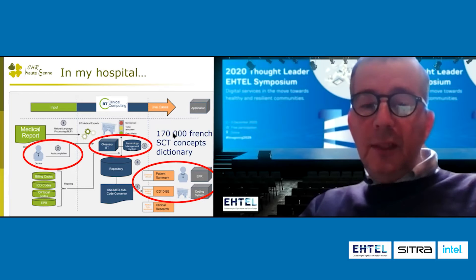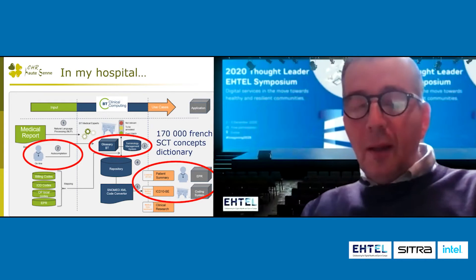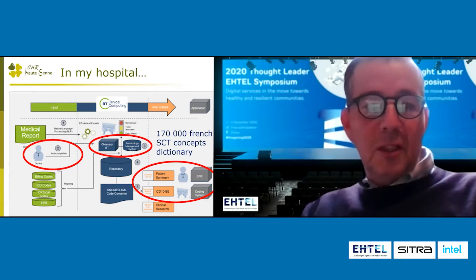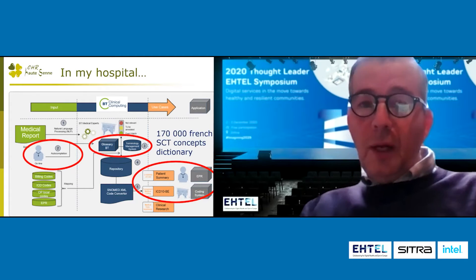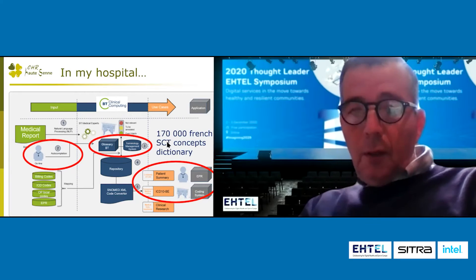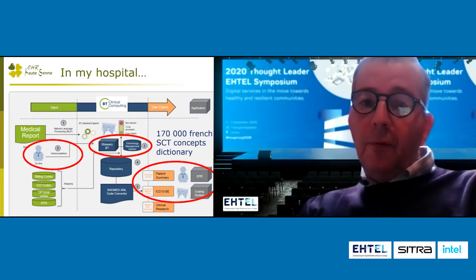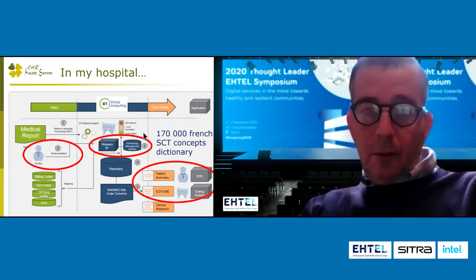You can notice that in my hospital we are using a more extensive dictionary than the national one, because we have been using the system for five years. We are using a dictionary from a company, Bt Clinical Computing, which offers about 170,000 concepts in French. So we are close to the whole terminology in French.